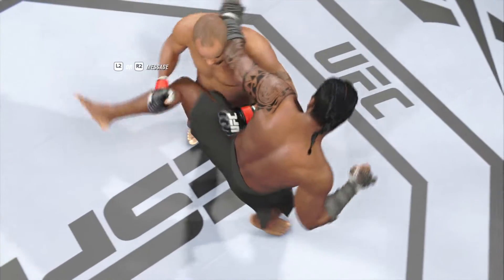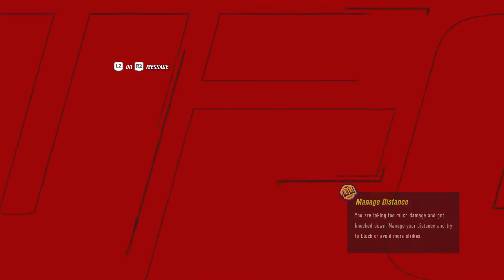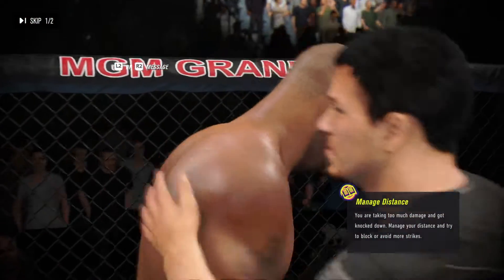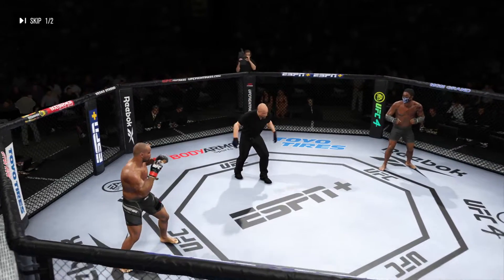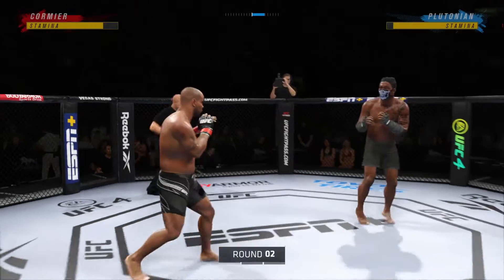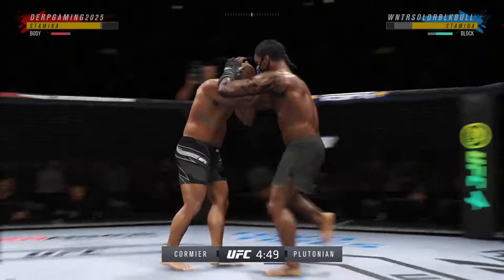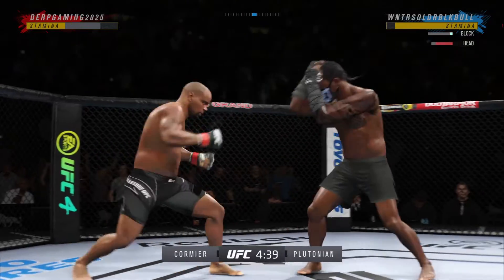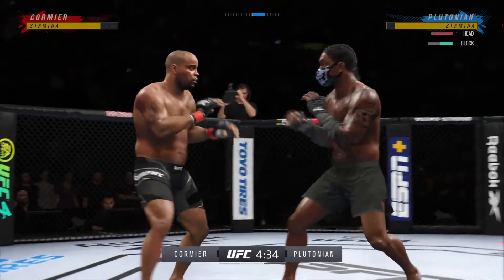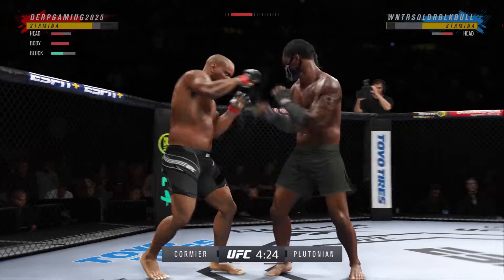Let's take a look back at some of the replays from that last round — unbelievable to see these high-level competitors get in each other's space. Round two here. Beautiful shot to the body. Big knee lands there. Tries to mix in a takedown. Nice punch. Lands a big right hand.